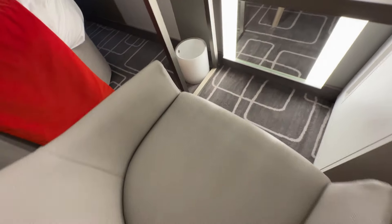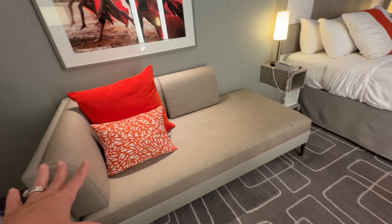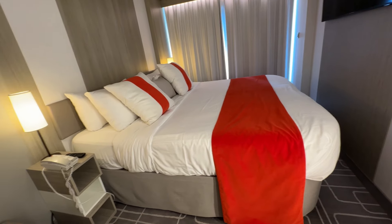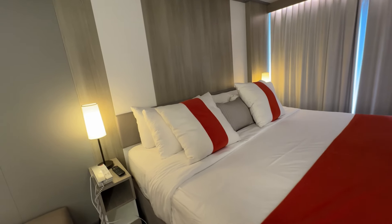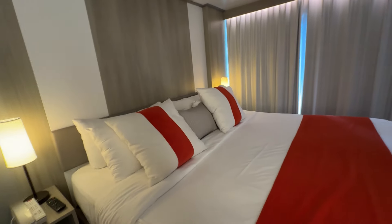Next to that is the trash can. Opposite the vanity and dresser, we have a chaise love seat with a couple of decorative pillows — it's very comfortable. I like to sit here and look out the window while doing computer work. Then we have the bed — awesome beds on Celebrity. I've never had a bad night's sleep in a Celebrity bed. You can ask your stateroom attendant for a different type of pillow: they have a firm, a feather, and a foam.